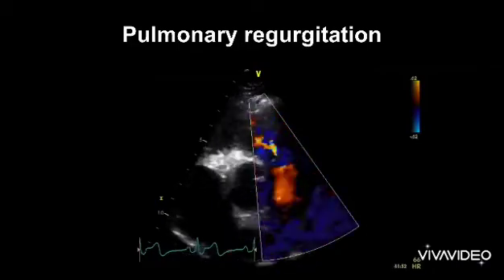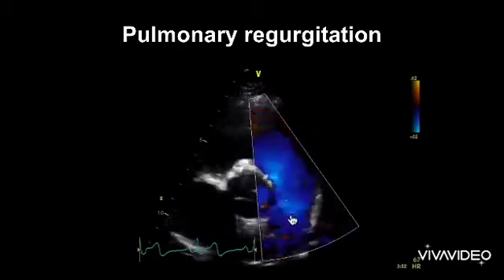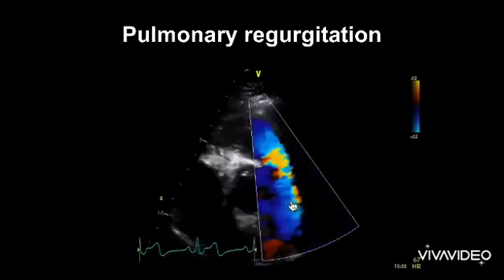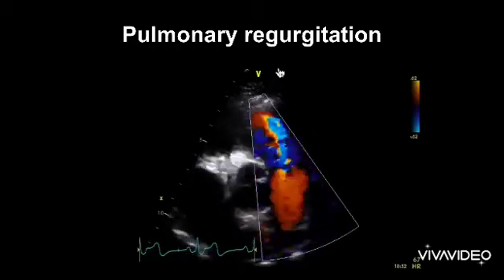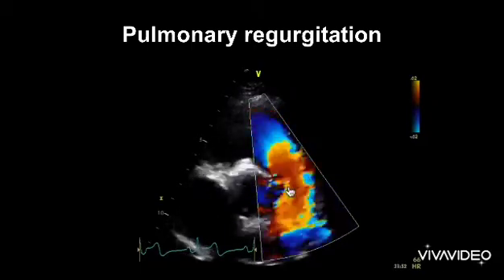This is pulmonary regurgitation. We've got a parasternal short axis view and what we've got is a red jet backwards up the PA. We're scanning up here, so any flow towards the transducer in red is our pulmonary regurgitant jet.